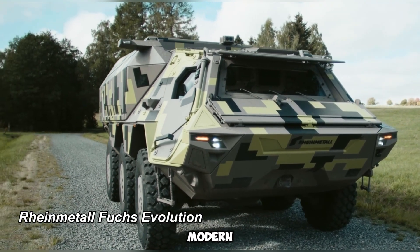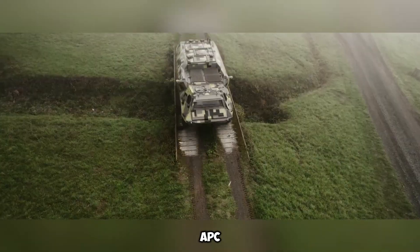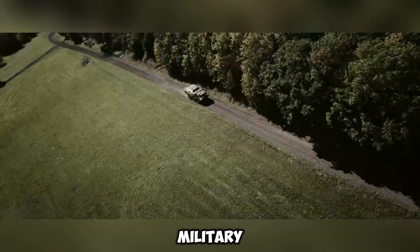The Rheinmetall Fuchs Evolution is a modern upgrade of the well-known Fuchs Armored Personnel Carrier (APC) from Germany. This new version is stronger, faster, and more protective, making it better for military use.